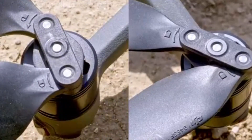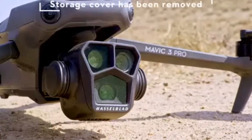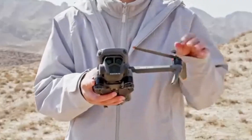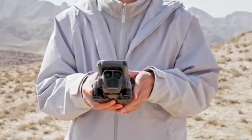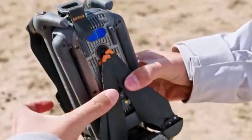With enhanced connectivity, including OcuSync 4.0 for stable video transmission and compatibility with a wide range of DJI accessories, the Mavic 4 Pro is the ultimate tool for creators, professionals, and hobbyists looking to elevate their aerial storytelling to new heights.